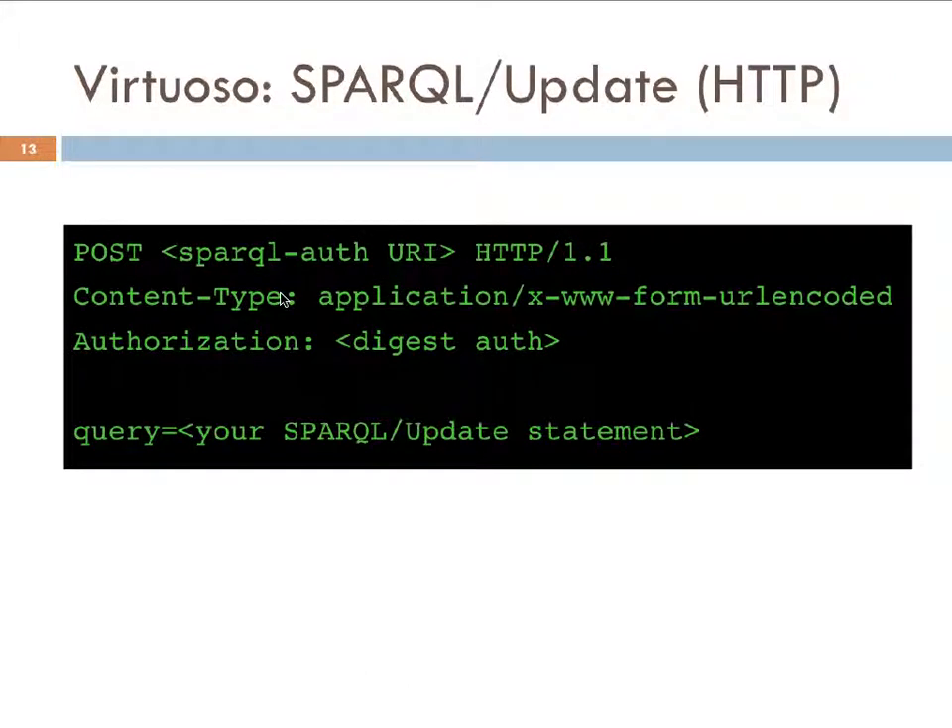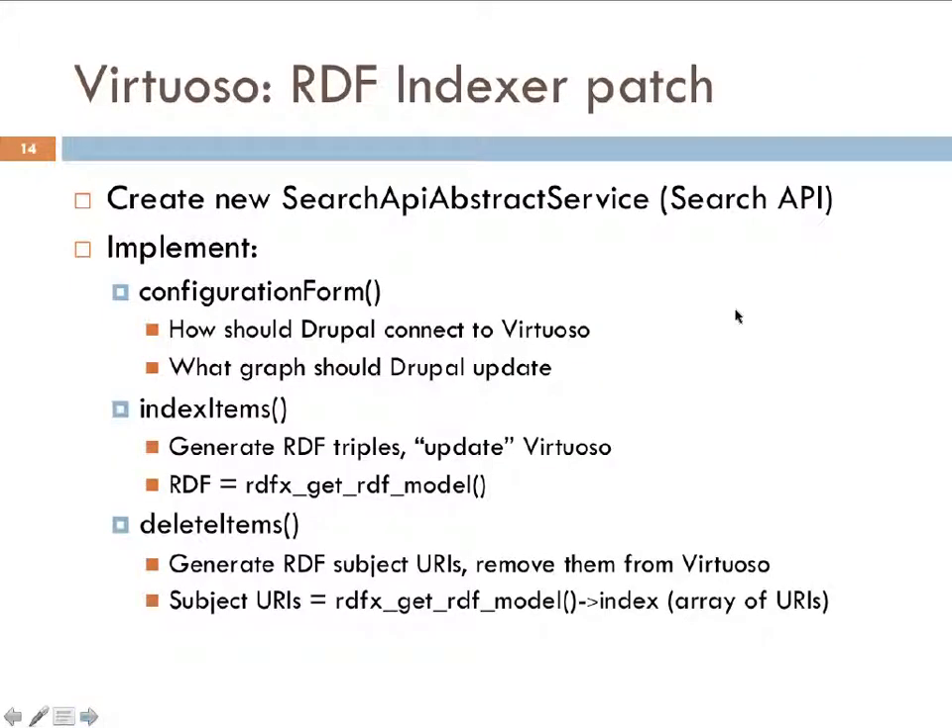I realized I could POST to that SPARQL-Auth URI. I needed to set the correct content type header, handle the digest authentication, set my authorization header, and the data is the 'query equals' your SPARQL update statement. With a proof of concept working at the browser and HTTP level, it was time to dig into the RDF indexer code and figure out how to create this Virtuoso service.